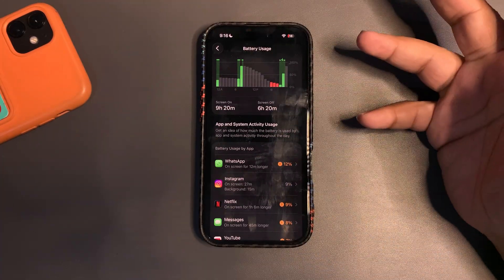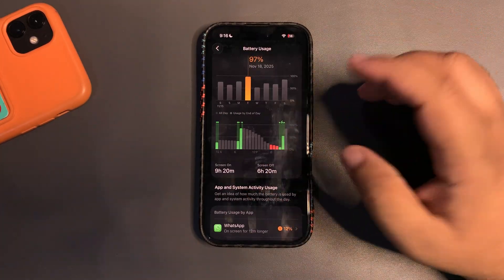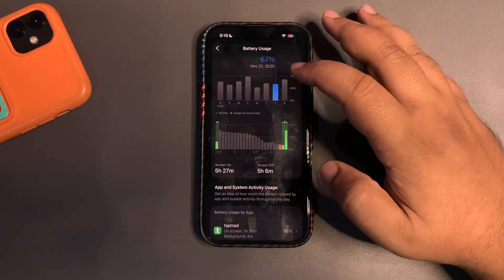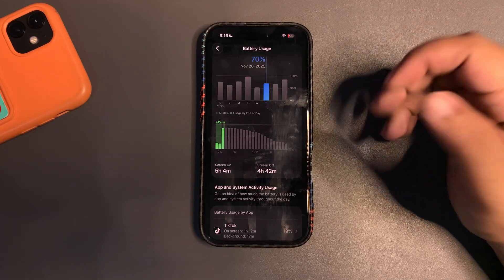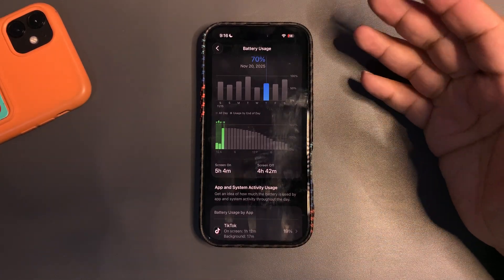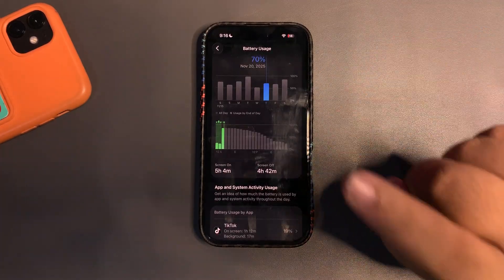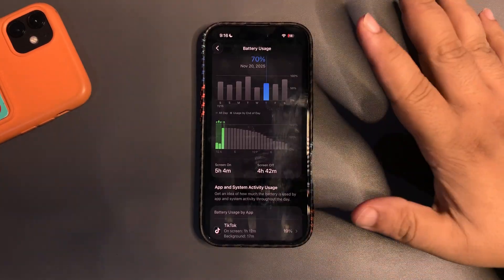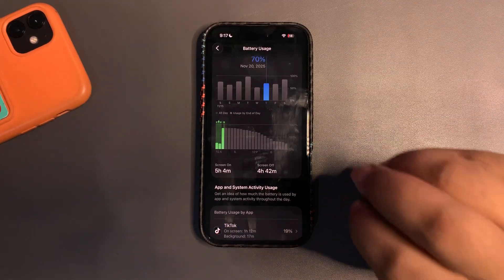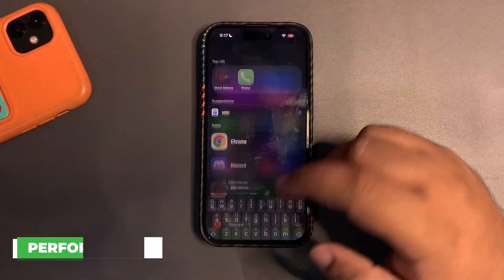That included basic social media apps, Netflix, and similar stuff — quite a good screen-on time. So across these days I'm getting really good to decent screen-on time, which is a good sign. To conclude battery life after about five days of use: iOS 26.2 beta 3 is a decent update, better than beta 1, almost on par with beta 2, which was a really good update. Now let me talk a bit about performance.